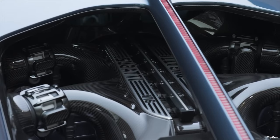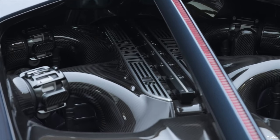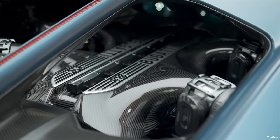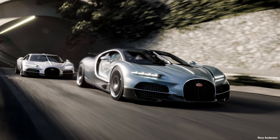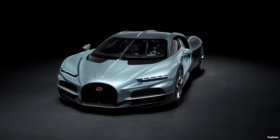The Bugatti Tourbillon is powered by a naturally aspirated 8.3-litre Cosworth-derived V16 hybrid which produces, in total with the hybrid system, 1775 brake horsepower or 1800 horsepower — horsepower and brake horsepower are not the same. The hybrid system is made up of three 250-kilowatt motors, two at the front and one at the back, powered by a single 800-volt, 25-kilowatt-hour battery which weighs 200 kilograms — roughly twice the presenter's weight of 103 kilograms — situated in the centre of the car.